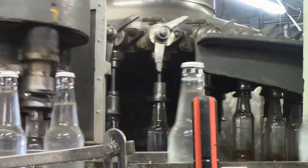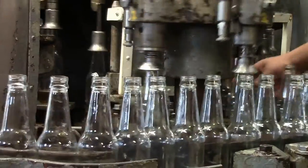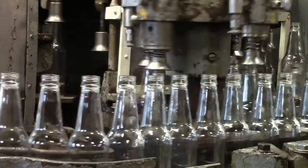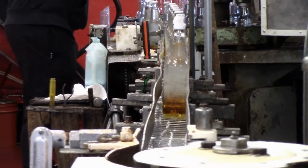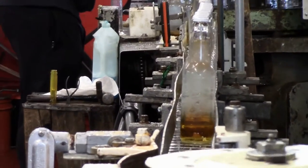The most difficult part of the soda-making process is the upkeep of our machinery. Our machinery is very old — we're using equipment that is 90, 80, 70 years old. That would be the most difficult part.